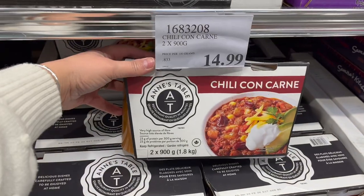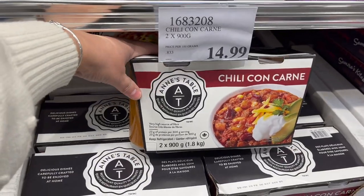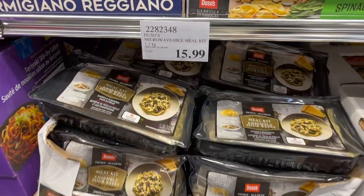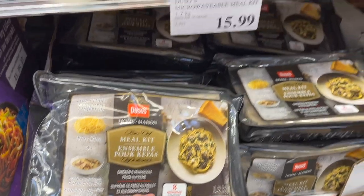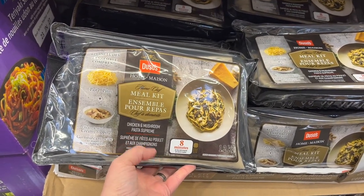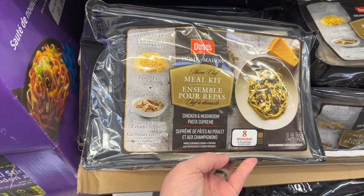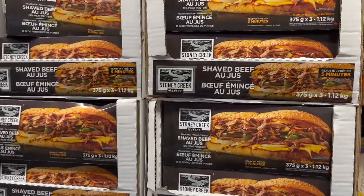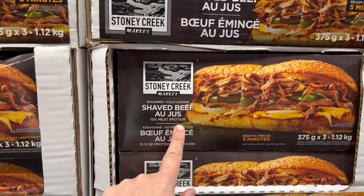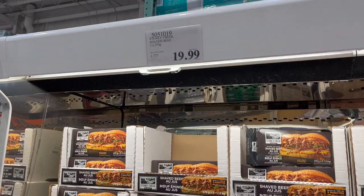For Super Bowl chili dogs, this Andale chili con carne is $14.99 — grab some hot dogs and buns and you're set. New: the Home Chef microwavable meal kit — chicken mushroom and pasta supreme, ready in eight minutes — I'm going to try it! Also the Stony Creek Market shaved beef with au jus to make your own beef dip sandwiches — my husband bought it, it's delicious — three packs for $19.99.